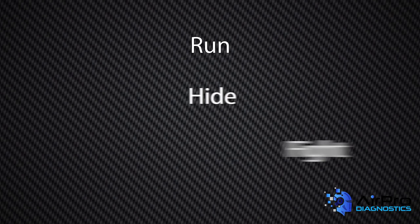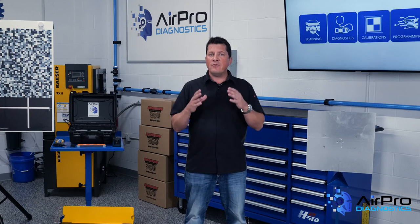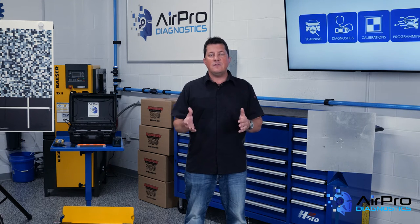Run, Hide, Fight is a three-step process to prevent or reduce loss of life in an active shooter event, supported by the Department of Homeland Security. If there's an active shooter in your vicinity, you must determine which of these three is the most reasonable based on several factors, such as what type of room you're in, the shooter's probable location, and the easiest or nearest exit.